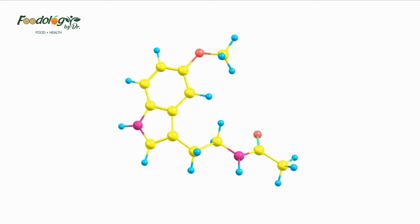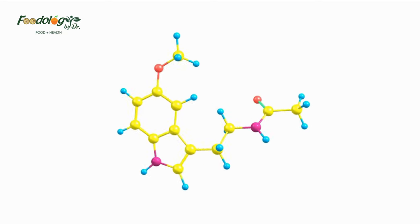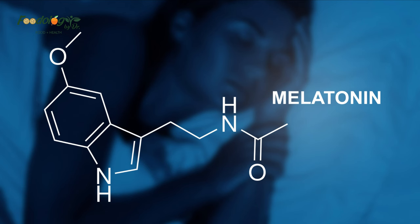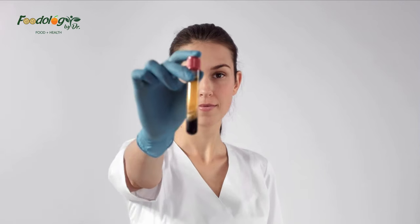Number fourteen: melatonin. The body produces the hormone melatonin to regulate circadian rhythms, also known as the body clock. A 2020 research review indicates that melatonin may also block the clumping of platelets to form clots. Another study found that melatonin inhibited platelet activation, a process that leads to clots. Melatonin is available as a supplement, but check first with a doctor, as it may interact with other medications. Taken alongside warfarin (Coumadin), for instance, it may increase the risk of bleeding.